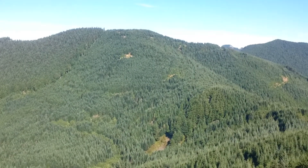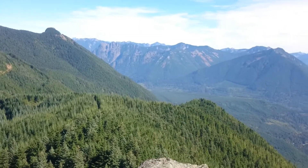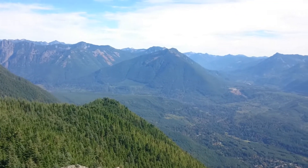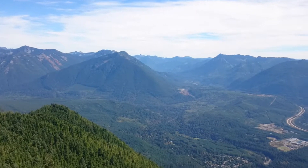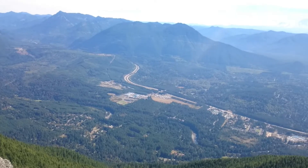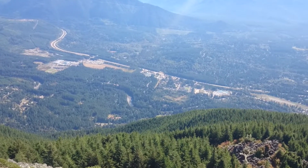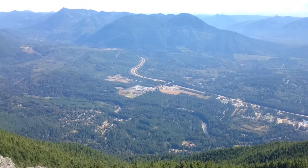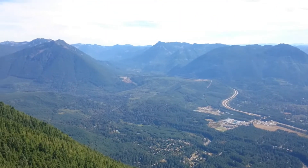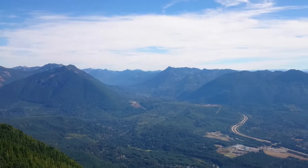Scrolling around here on the back of Mount Si — more and more woods, as you would imagine. And there's the highway on the east side of North Bend. Follow I-90 that way all the way east about 20 minutes to some ski resorts, and keep going to Spokane.